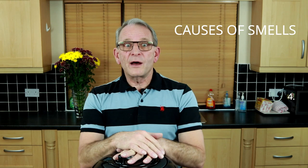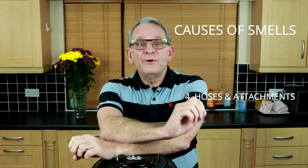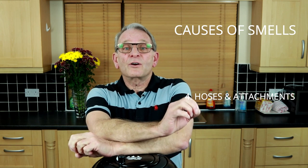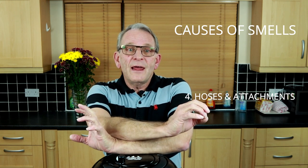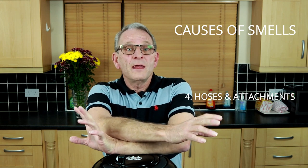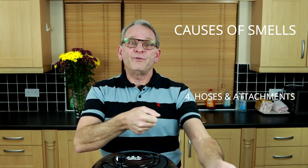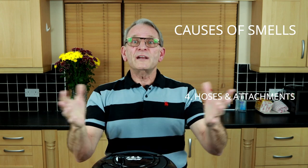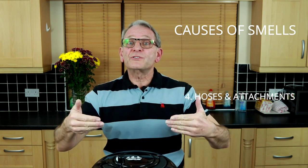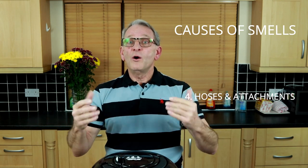Now let's move on to the fourth item: your hoses and attachments. These are the first parts of the machine that come in contact with the dirt. The head attachment — as we push it along the floor — there could be a damp surface or a bit of water on the floor. As we have a vacuum, it's going to suck this moisture and dampness up through the head and up the pipes, which is naturally going to create moisture within those components.